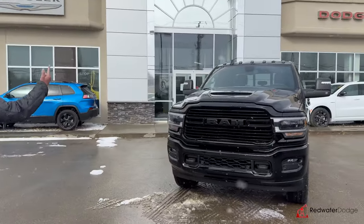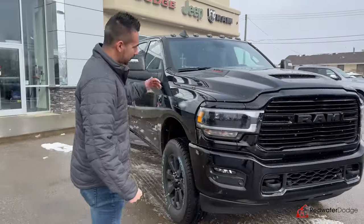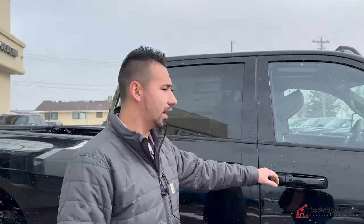It's got the cab lights because we always love those. Painted bumpers, of course, being a Laramie Sport. This one is the Night Out package — you get the blacked out everything. 6.7 Cummins, we've got the 6-speed transmission, the 60 RFE on this truck.